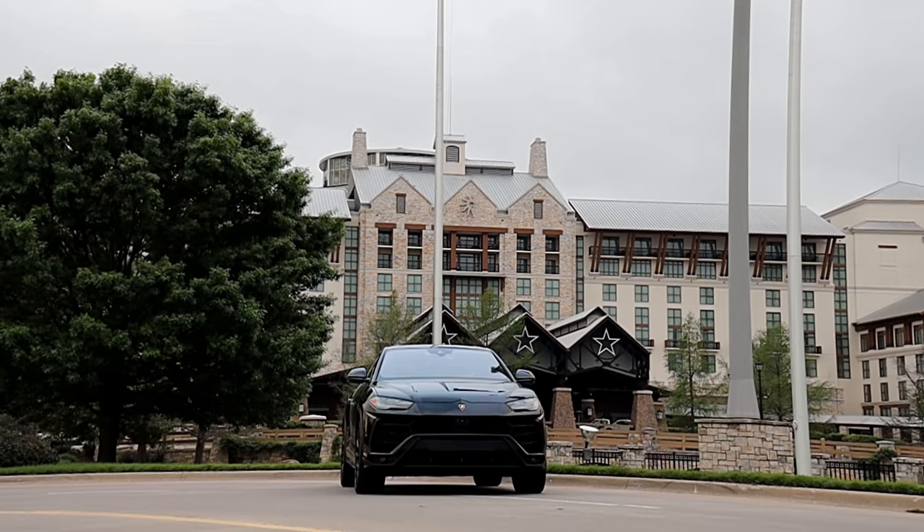Hey, what's up guys? We're out here shooting at the Gaylord Texan, about to upset some people. That's a Lamborghini Urus behind us — 2019. This guy's about to call the cops, I'm sure, but it's okay, we don't care. I'm gonna shoot some b-roll of it and let you guys see what's going on — 2019 Lamborghini Urus.